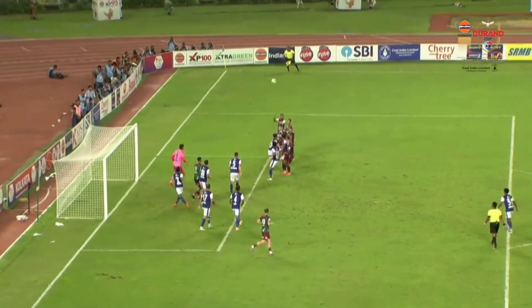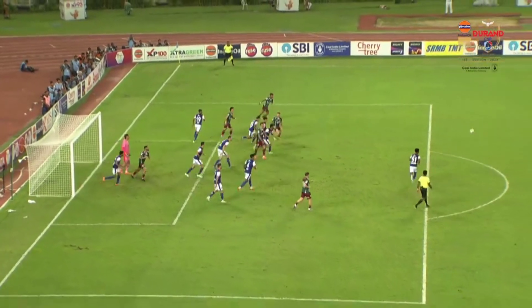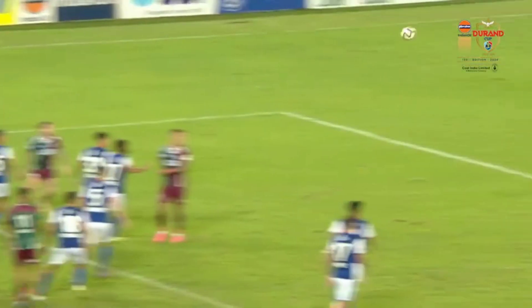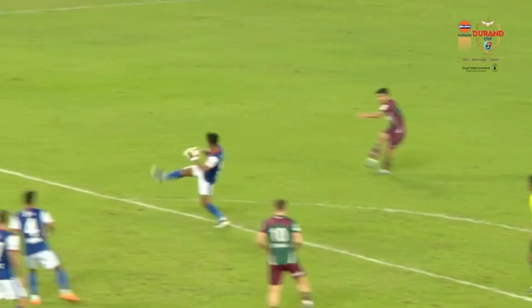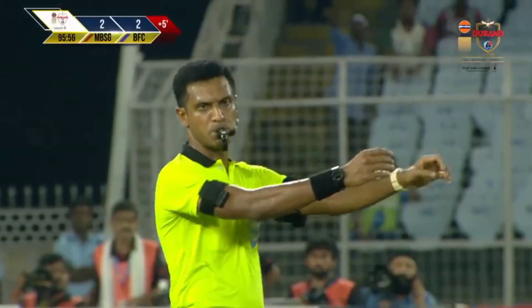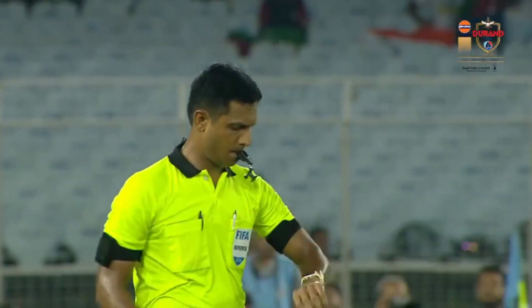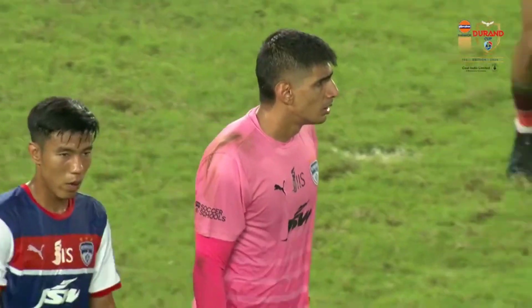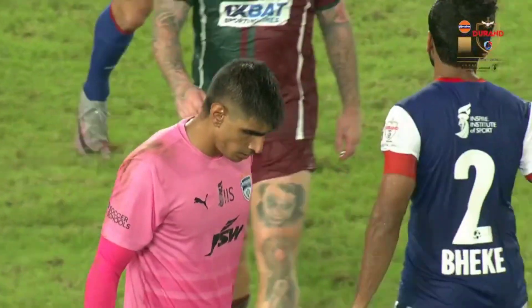Anirudh Thapa with a brilliant strike — the first ball was headed clear, but he was positioned on the edge of the box. That's exactly why you have those edge men there: they can play the ball back in or, with the technical ability, strike like that. At the end of 90 minutes, Mohan Bagan Supergiant and Bengaluru FC have ended the game at two apiece — the Durant Cup semi-final is going to a penalty shootout.